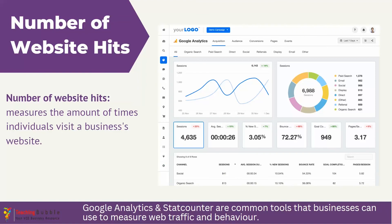Number of website hits gauges how many times individuals are visiting a business's website. A high number of website hits can indicate successful digital marketing efforts, popular products or services, or effective search engine optimization. It can also provide insights into customer behaviors, preferences, and potential areas for improvement on the website. Tools like Google Analytics or StatCounter are popular options businesses can use to measure website traffic, consumer behavior on their website, and how customers are getting to their website.